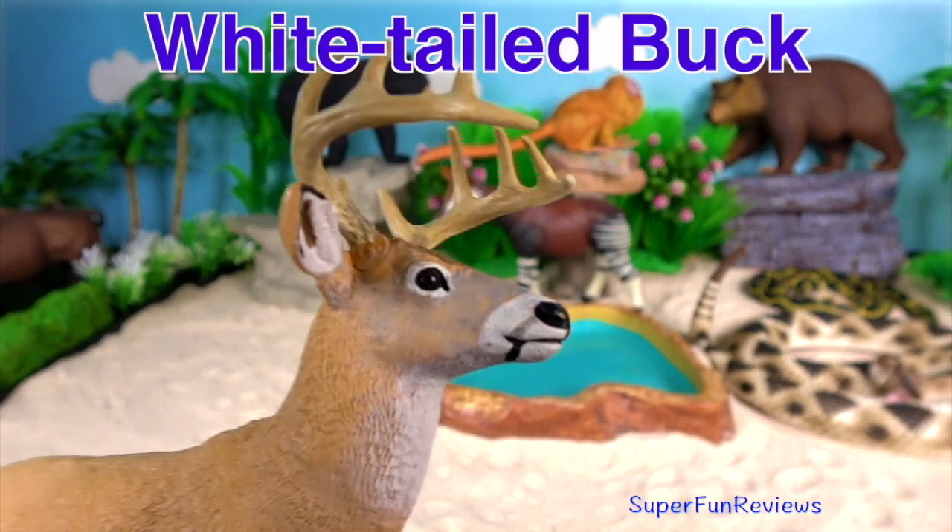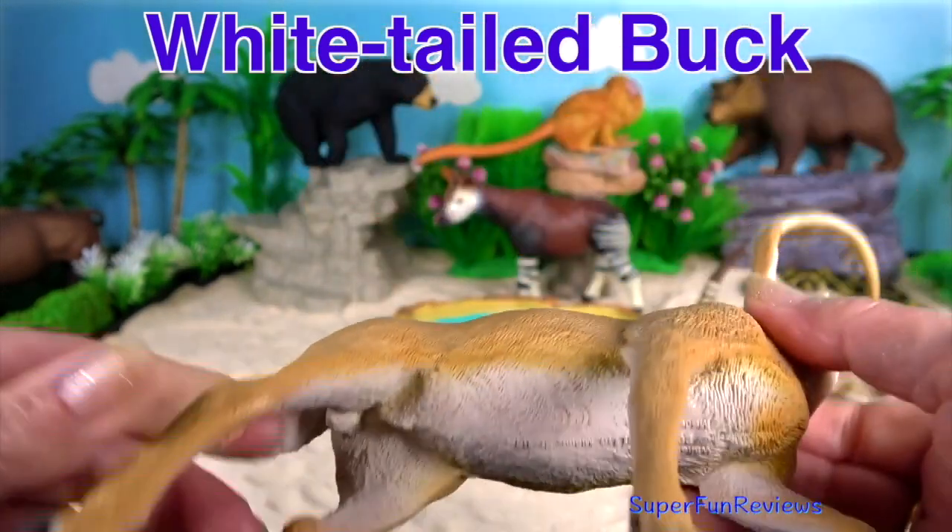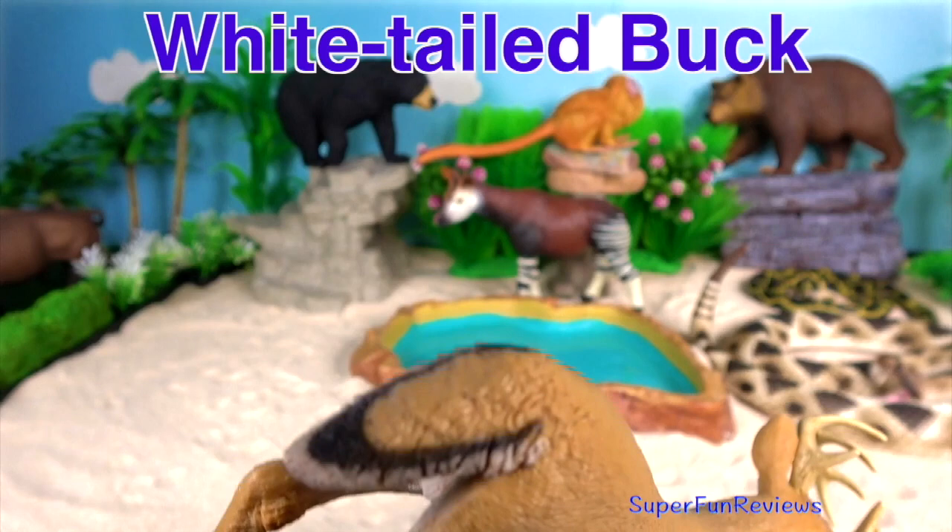White-tailed Buck. A buck is a male deer. They regrow their antlers every year. Their antlers begin to grow in late spring.